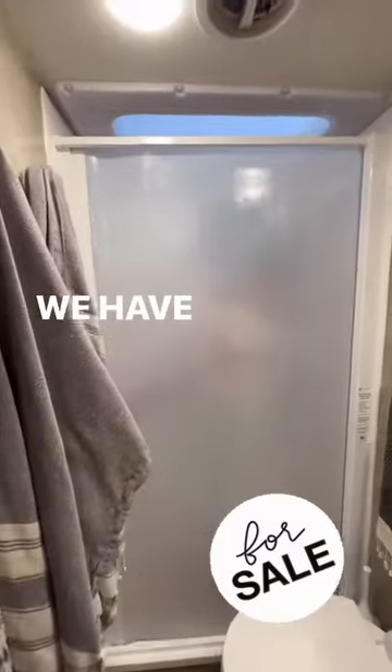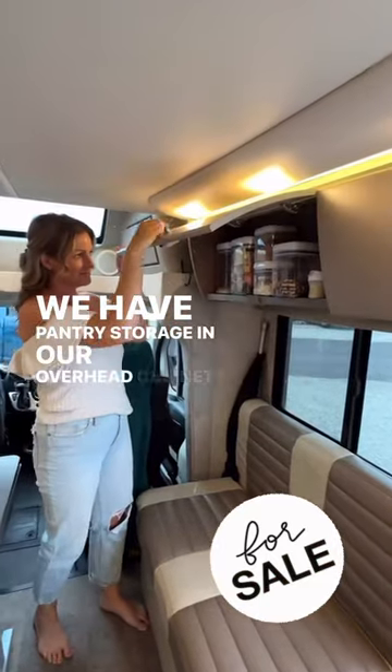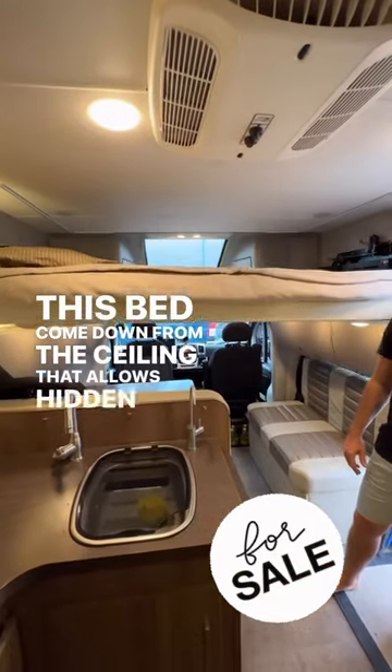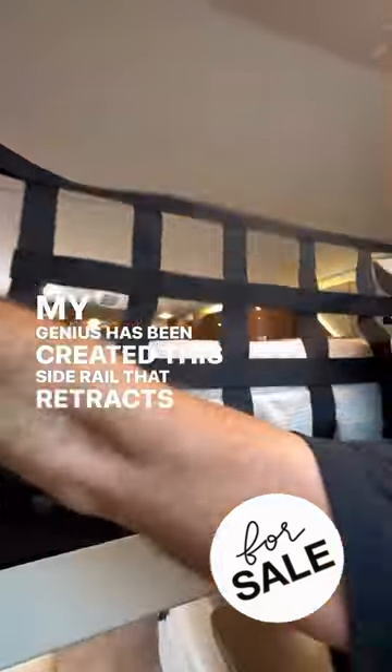Full shower in the back complete with squeegee door. We have pantry storage in our overhead cabinets, and watch this bed come down from the ceiling that allows hidden sleeping for our kids. My genius husband created this side rail that retracts and stores under the bed.